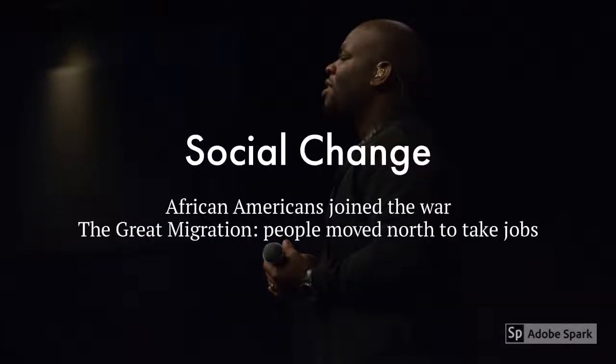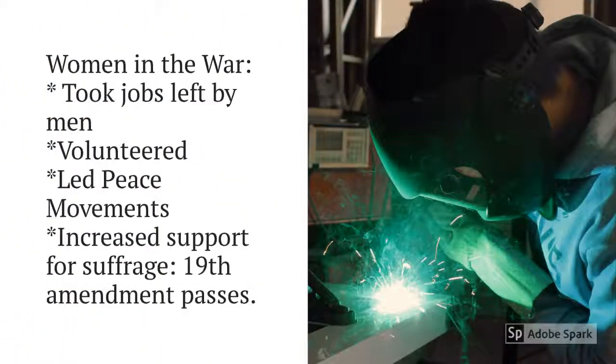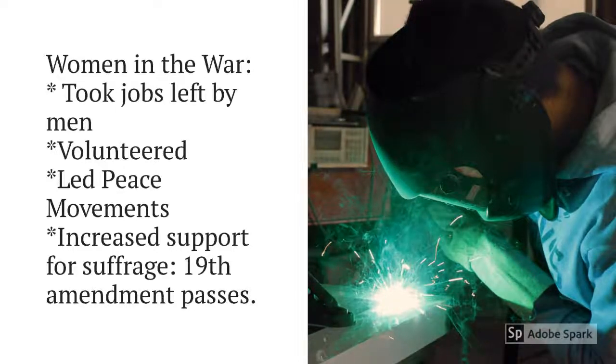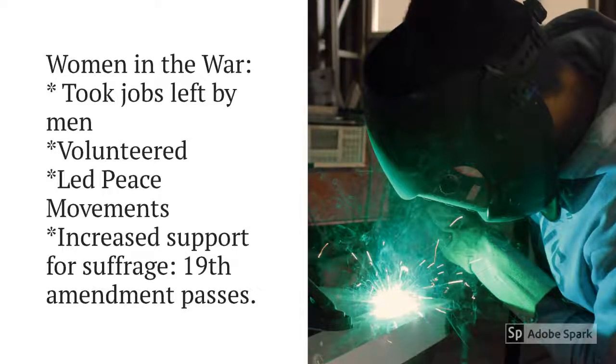For African Americans, the war created social change. Many of them joined the war and supported the war efforts, even though some believed that victims of racism should not support a racist government. There was also something called the Great Migration, where many African Americans began moving north to take the jobs left behind by soldiers who had gone to war. However, there was a lot more racism up north in reaction to the new immigrants. Women also helped greatly in the war effort — many of them took jobs in heavy industry previously held by men, leaving their homes and taking jobs for the first time ever. Many also volunteered, canned food, and grew victory gardens. Some were active in the peace movement, like the Women's Peace Party founded in 1915. The biggest result was that women got the right to vote — because of the war, more people supported suffrage and the 19th Amendment passed.